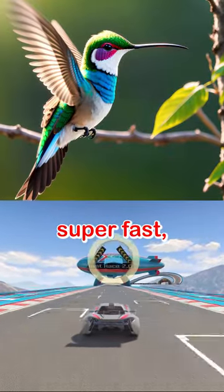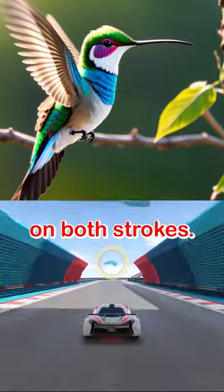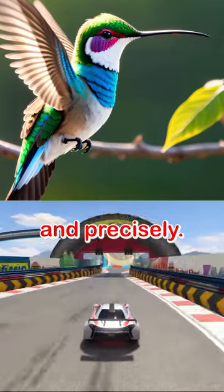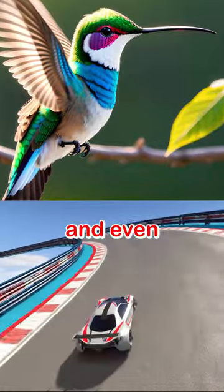It can flap its wings super fast, creating lift on both strokes. It can rotate its wings at the shoulder, allowing it to change direction quickly and precisely. It can hover, fly sideways, and even upside down.